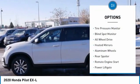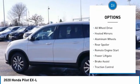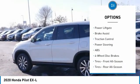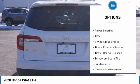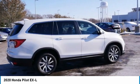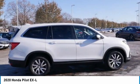Here are some of this vehicle's great options: tire pressure monitor, blind spot monitor, all-wheel drive, heated mirrors, aluminum wheels, rear spoiler, remote engine start, power lift gate, brake assist, and traction control. Your new ride is just a phone call away.